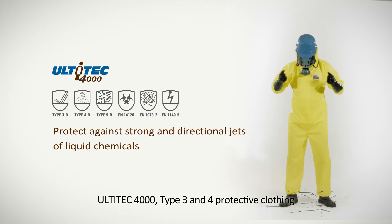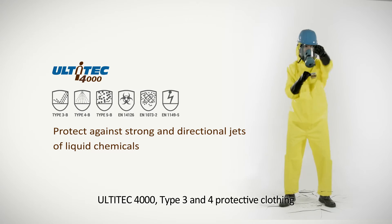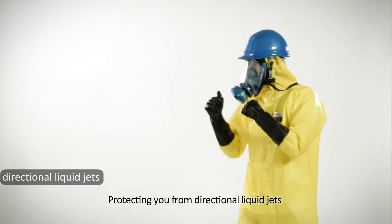Ultitech 4000, type 3 and 4 protective clothing, protecting you from directional liquid jets.